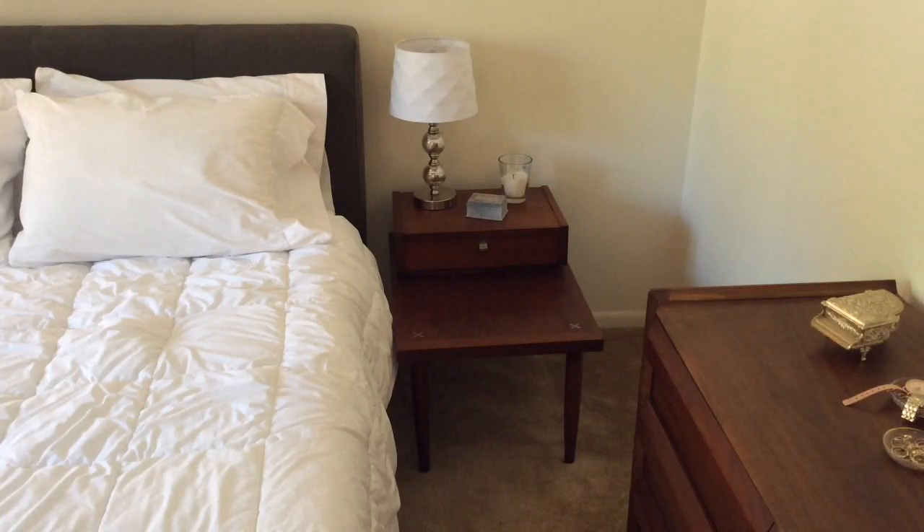As for my nightstands, these were actually something that my parents picked up off the curb. Somebody was throwing them out and my mom refinished them because she's really good with refinishing furniture and transforming it. They're kind of a mix of contemporary and retro silhouette, which I really like, and I prefer more low profile furniture so I love them.